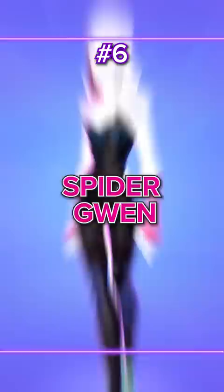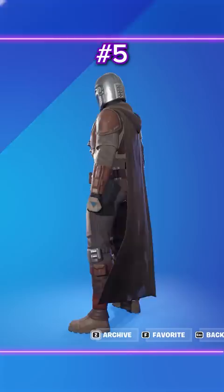Number 6: Spider Gwen. The most movie-accurate skin to date. With her emote, she even dips frames. Number 5: The Mandalorian. Still the coolest Star Wars skin to date.